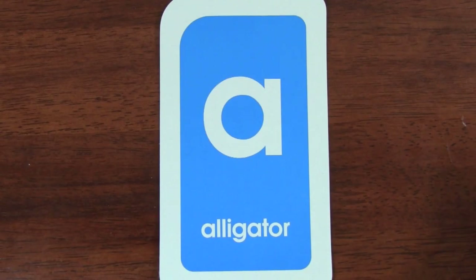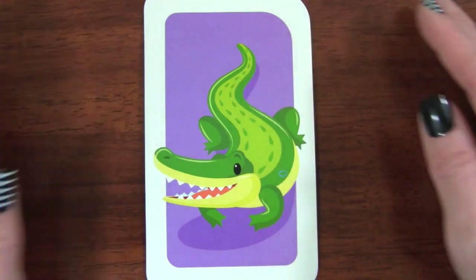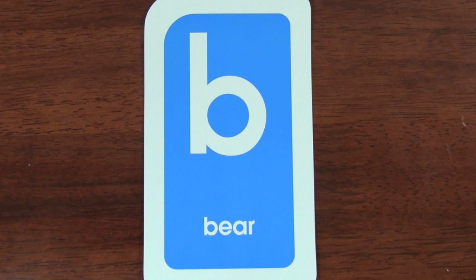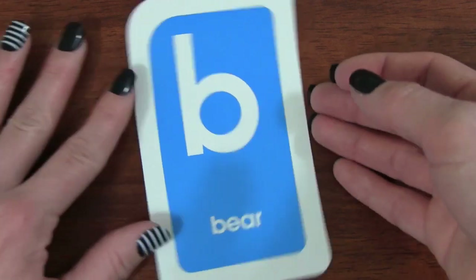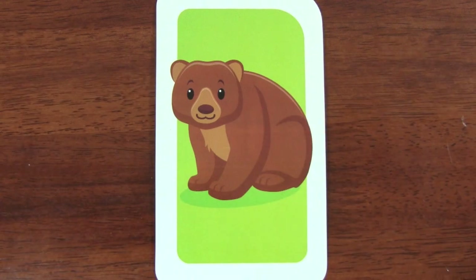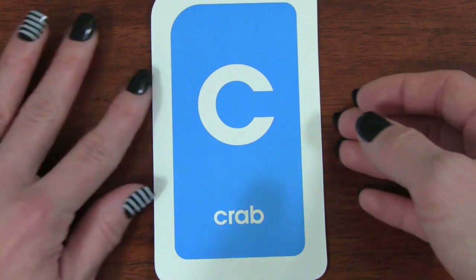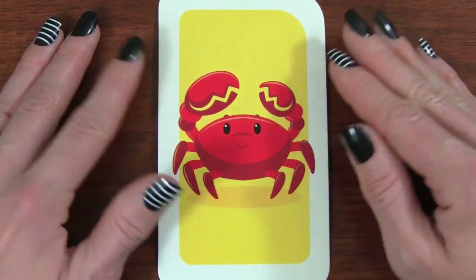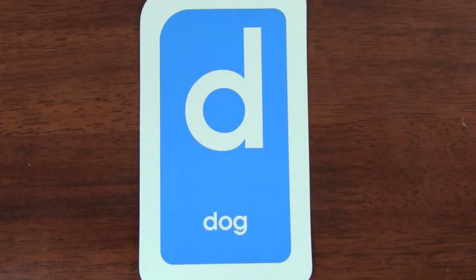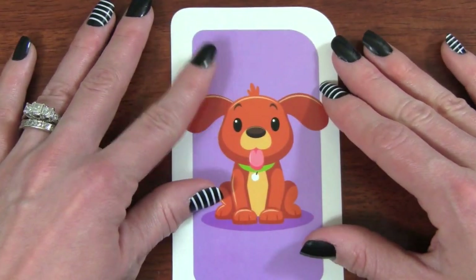A. A is for alligator. B. B is for bear. C. C is for crab. D. D is for dog.